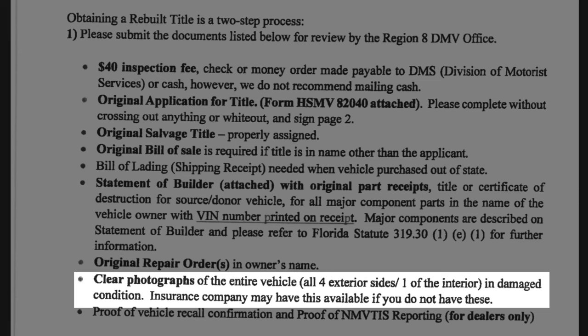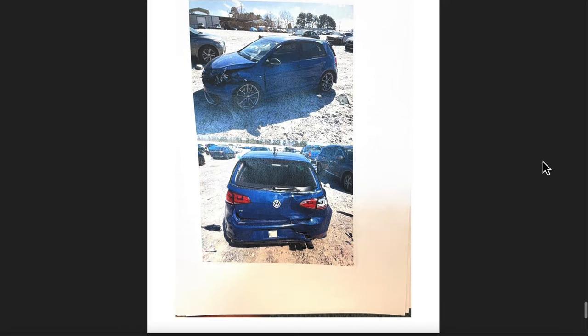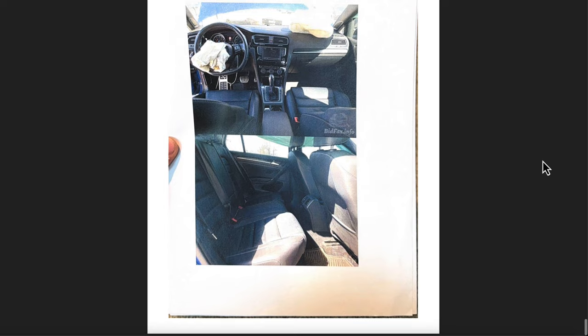You need clear photos of the entire vehicle — all four exterior sides of the car and one of the interior. They want to see if airbags have been deployed, and they want to see fully around the car, including the roof, to verify that the damage visible in earlier photos has been fixed. The reason they want a list of all the parts is they'll look at the photos and cross-reference your parts list to confirm every major component that's been replaced.